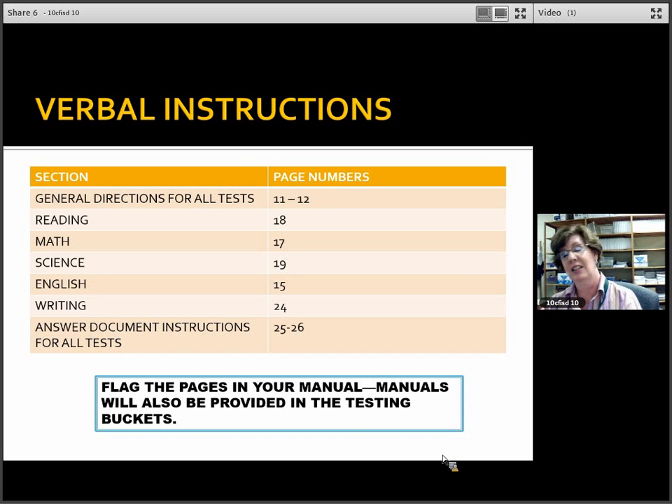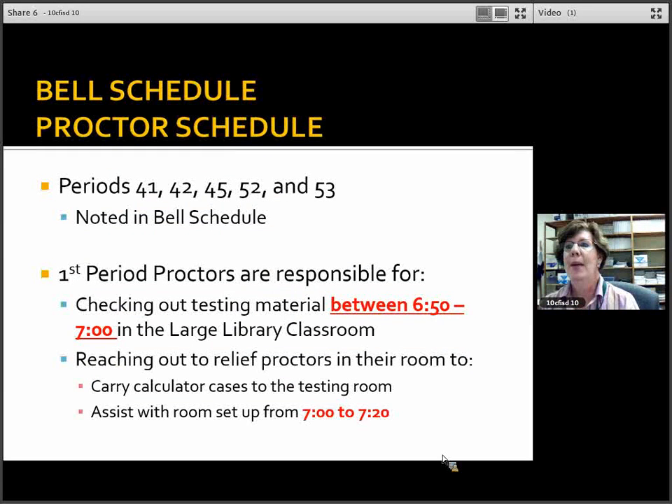Regarding the bell schedule and proctor schedule — I'm using the 41, 42, 45, 52, and 53 notations. I have provided a table and bell schedule on the staff drive; you can make a copy and refer to it so you know exactly what time you need to report. First period proctors are responsible for checking out testing materials as early as 6:50 AM and should be checked out by 7:00 AM. You're going to have lots of answer documents and test booklets to count.